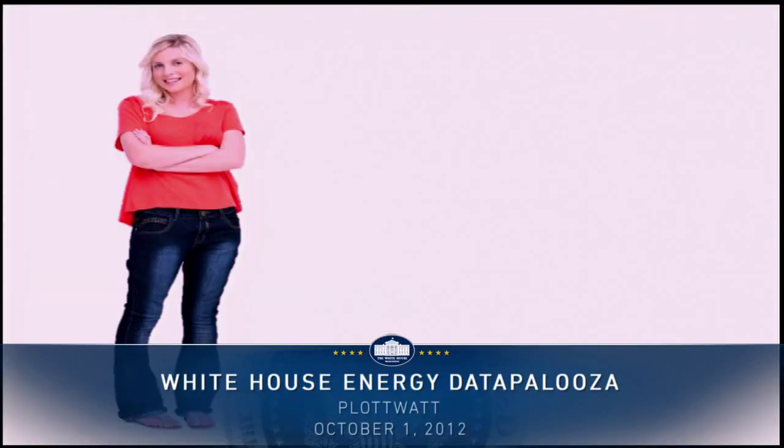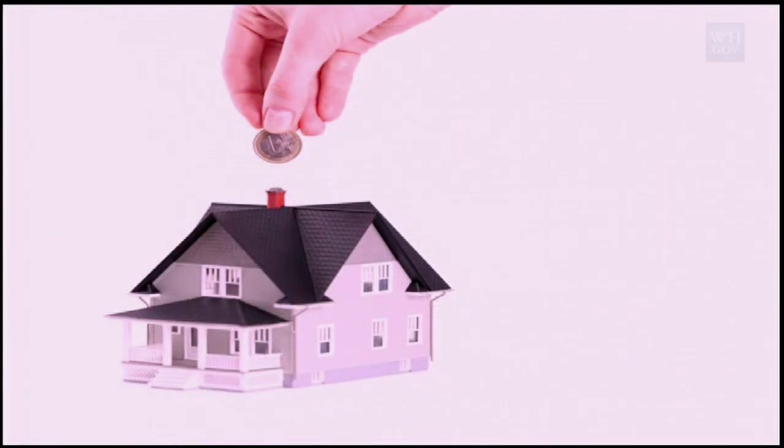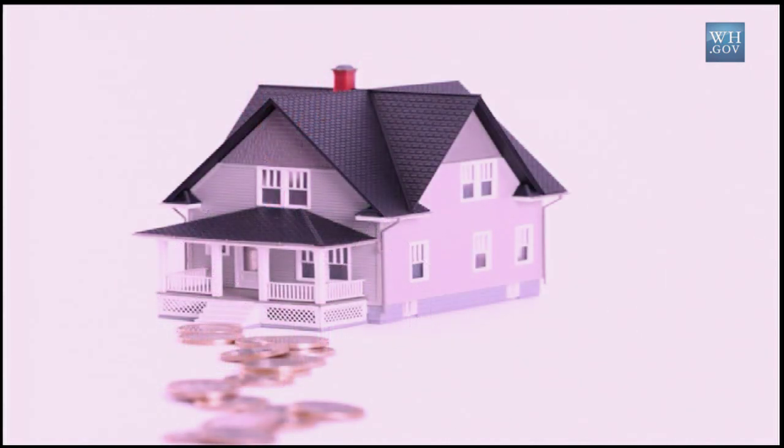Meet Susan. Susan recently bought a house. Nice house, Susan. Unfortunately, Susan's house came with electric bills — bills that kept growing.